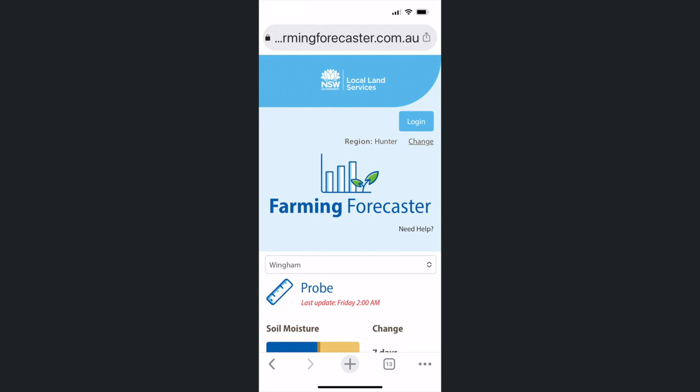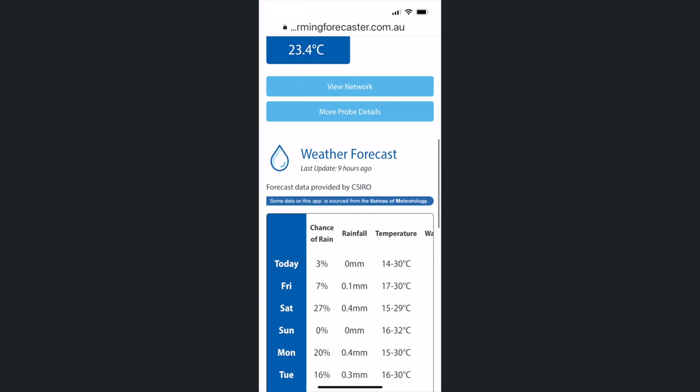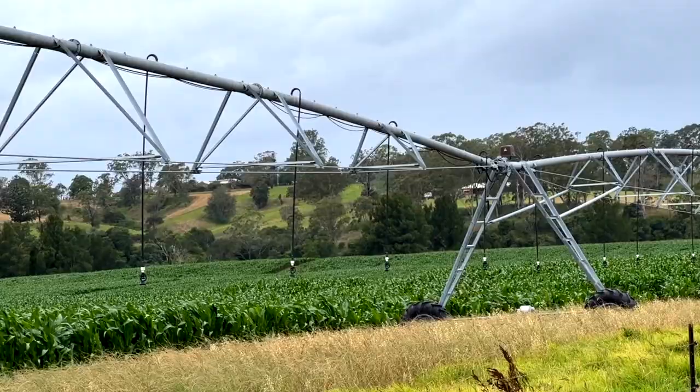We look at the information through the Farming Forecaster app and it allows us to see what's happening on the dry land at the moment. With our new centre pivot irrigators down the track, we also want to expand and have that water monitoring information coming from under our centre pivots so we can make a better informed decision on when to irrigate.